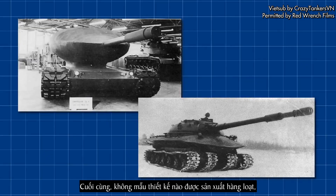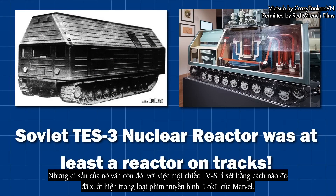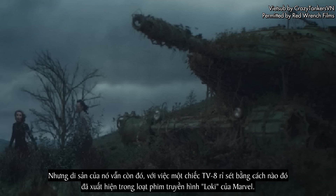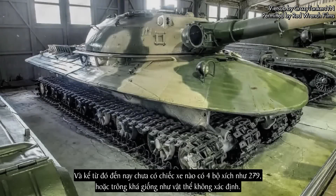In the end, neither design would make it to full-scale production, both plagued by seemingly insolvable issues. No nuclear reactor was ever put into an armoured vehicle as per the TV-8 design, but the legacy of the vehicle did live on — with the rusted TV-8 somehow making it into the Marvel TV show Loki. You can see it lurking in the grass in a few different shots, inexplicably. And no vehicle since has had four tracks like the 279, or looked quite so much like a UFO.